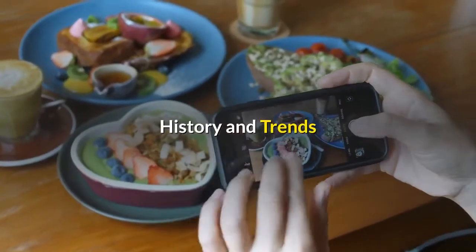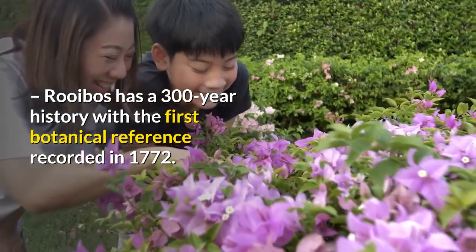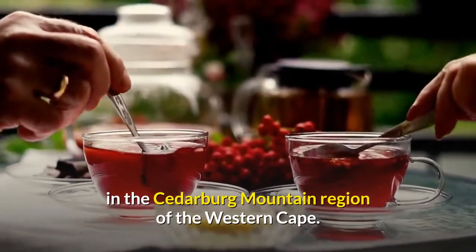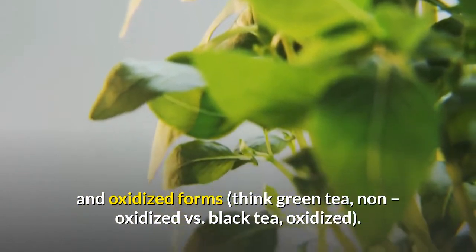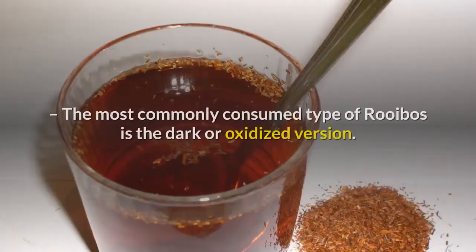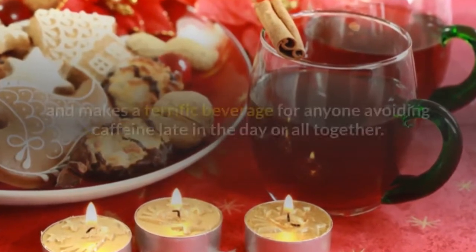History and trends: Rooibos has a 300-year history, with the first botanical reference recorded in 1772. It is indigenous to only the southwest coast of Africa, in the Cedarburg Mountain region of the Western Cape. Unlike other herbs, rooibos is available in non-oxidized and oxidized forms — think green tea (non-oxidized) versus black tea (oxidized). The most commonly consumed type of rooibos is the dark, or oxidized, version.